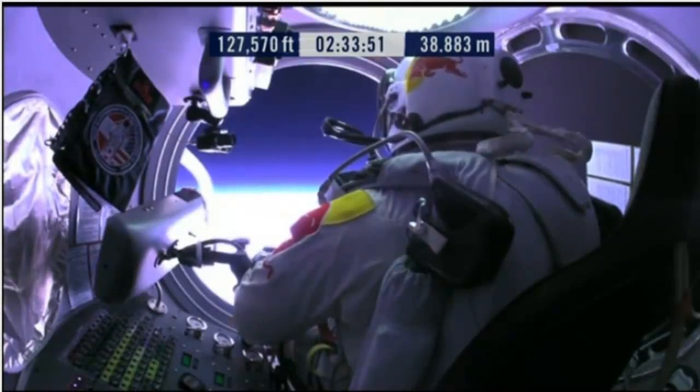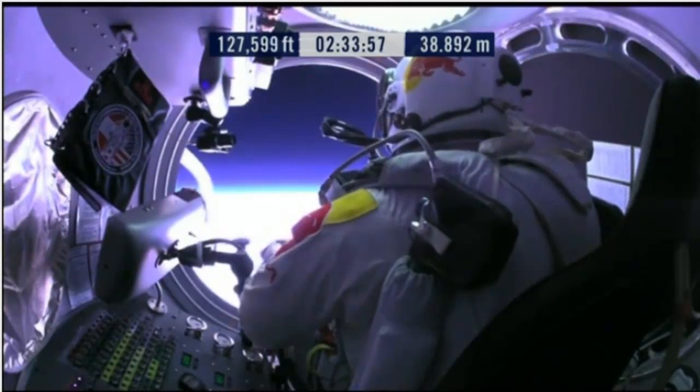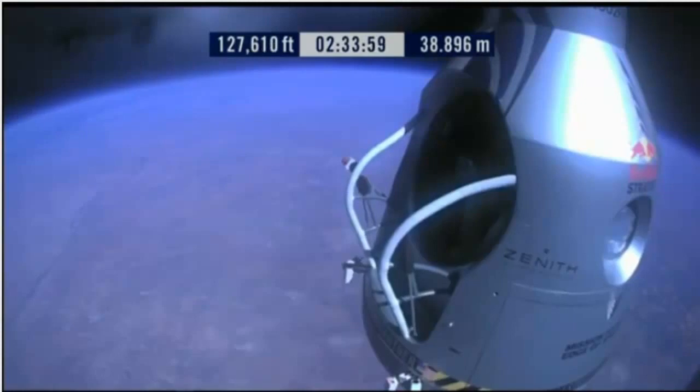Doors open, door stop is engaged. Item 26: move seat to the rear of capsule. Item 27: lift legs into the door threshold.